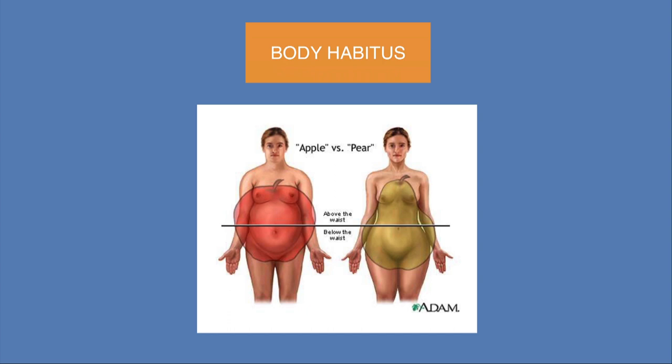The apple and pear shapes: in men, this android configuration tends to collect fat higher up around the belly button — the area where visceral fat of concern accumulates. Women tend to collect weight further down on the hips and buttocks. But as women become postmenopausal and estrogen drops, they tend to develop a male distribution pattern as well.